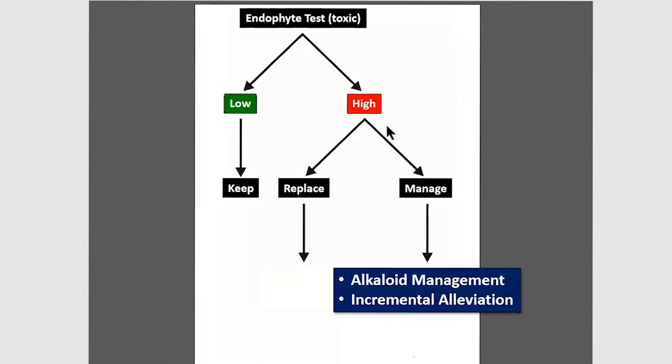There's a flow chart used across the fescue belt that came out in 2004. This is the thinking people use to manage their fescue pastures. It begins with testing. Let's assume a highly infected field — endophyte levels about 60 percent — and that we're going to continue managing Kentucky 31 rather than replacing it with a novel endophyte. The management strategies include alkaloid management and incremental alleviation, and this will impact our question about rate of nitrogen application.